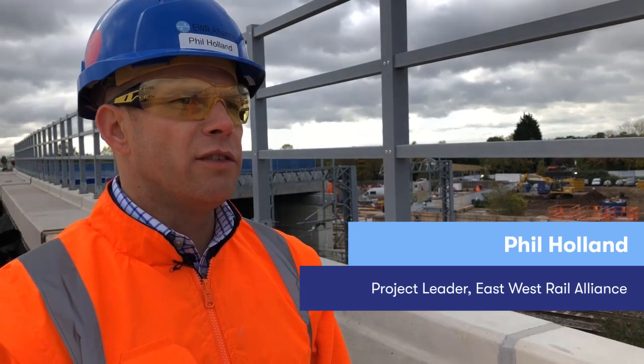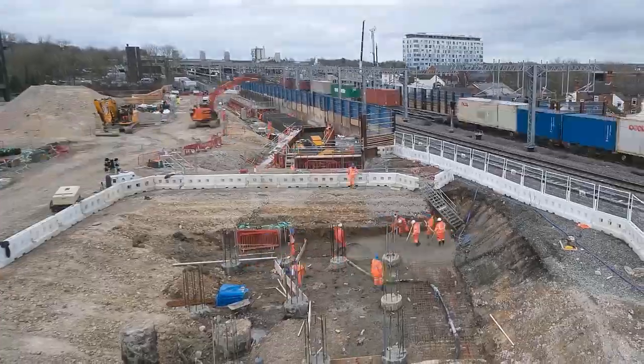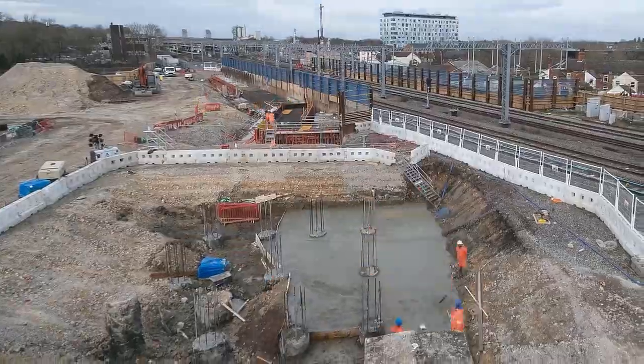We've been able to speed up the project by six months and deliver the structure early by working on the structure during the day, utilising modern methods of construction to construct a barrier between the workforce and the operational railway.